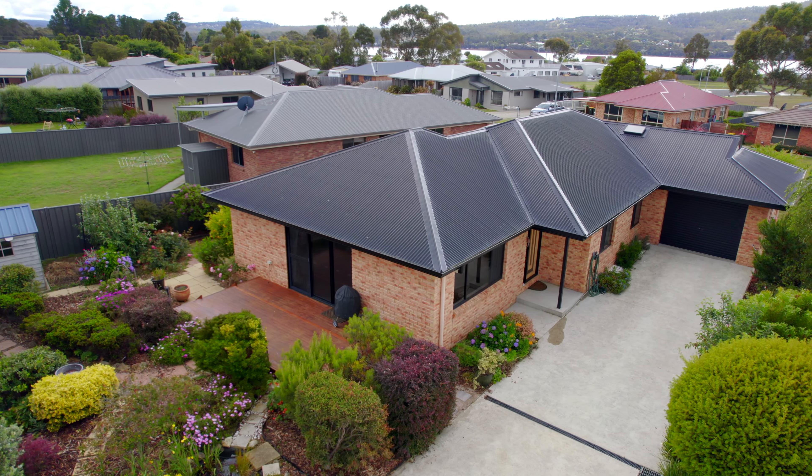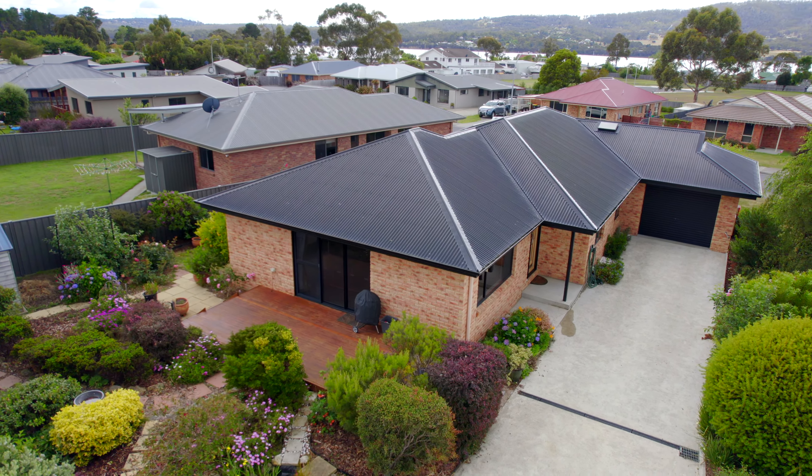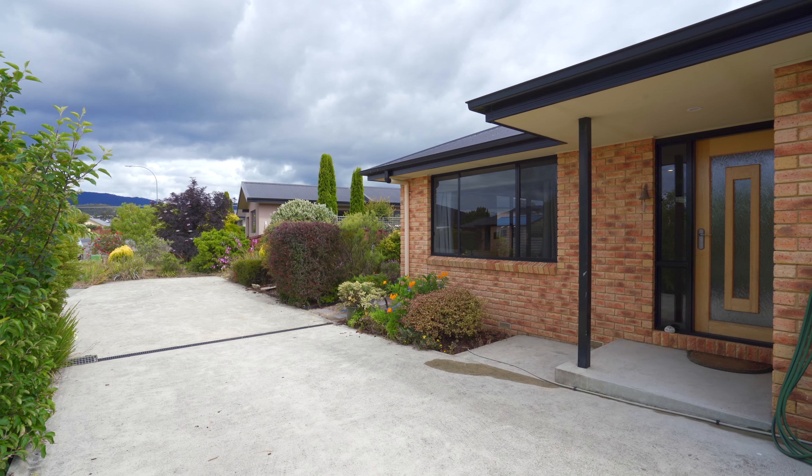Whether you have a young family or would like to move to a level property, then 61 Karna Road is a great option for you. A lovely three bedroom home in a quiet location.